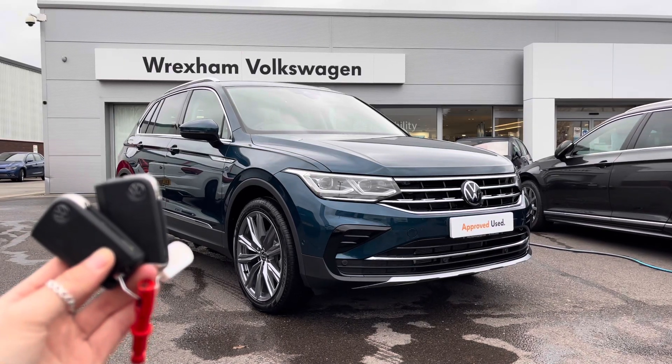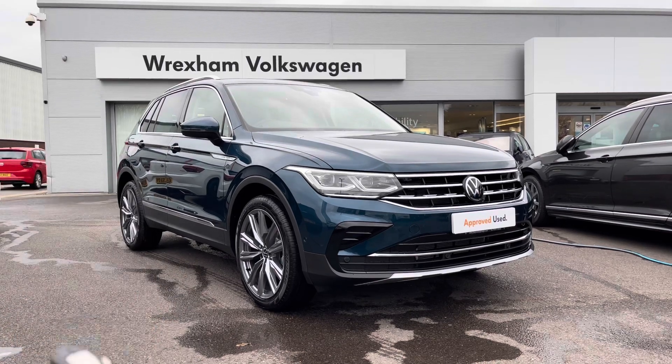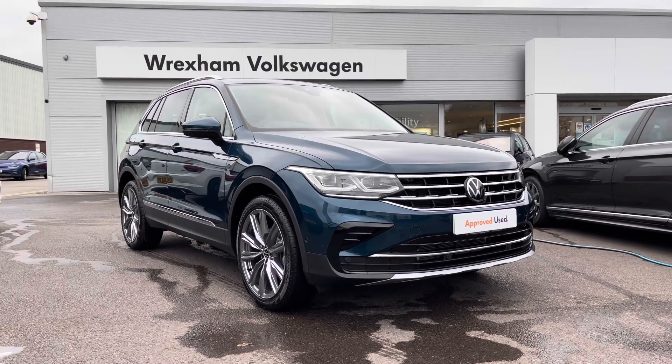Hi and welcome to Rex and Volkswagen. Don't forget to hit the like button and subscribe to our channel so you never miss a video. My name is Shannon and today I will be giving you a tour around this